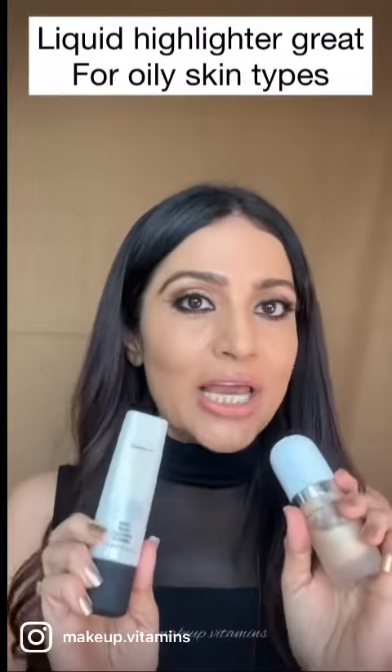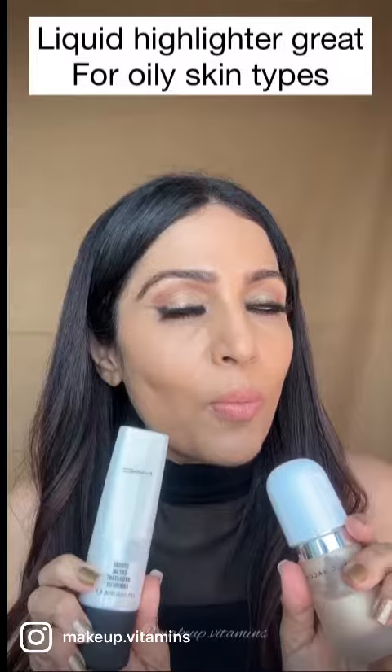If you want to add any product, you need to add a foundation later. This is the difference between strobe creams and highlighters — you will get a glow from within effect.